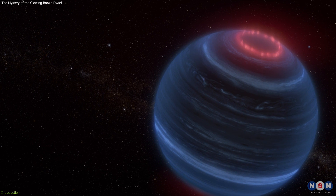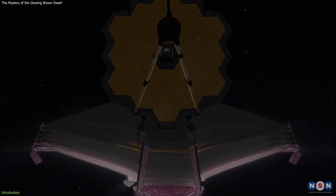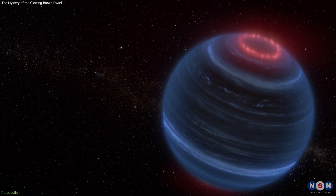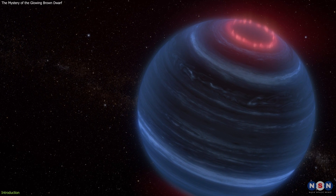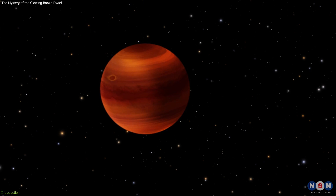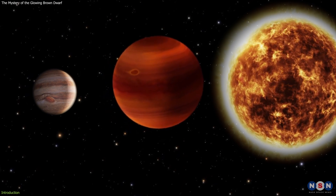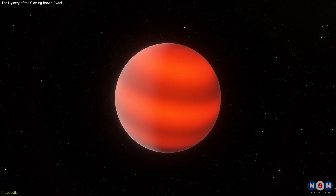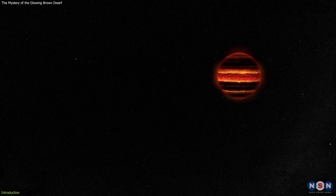This is actually one of the most amazing discoveries made by NASA's James Webb Space Telescope. This mysterious object is called W1935, and it is a brown dwarf. A brown dwarf is an object more massive than Jupiter, but smaller than a star. It does not have enough mass to start nuclear fusion in its core, so it does not shine like a star. It only glows faintly from the leftover heat of its formation.